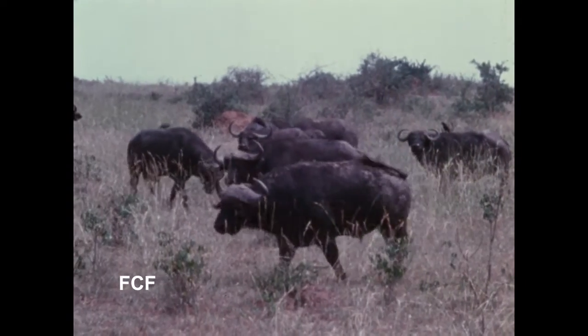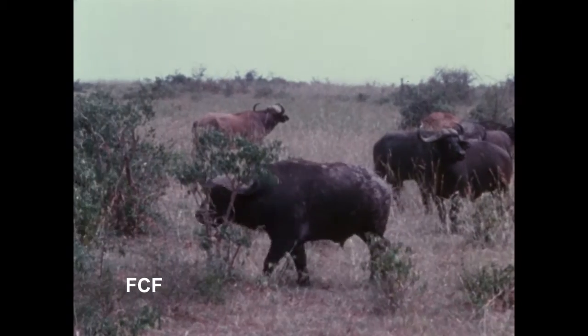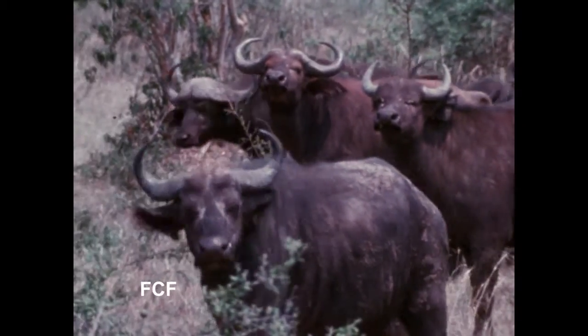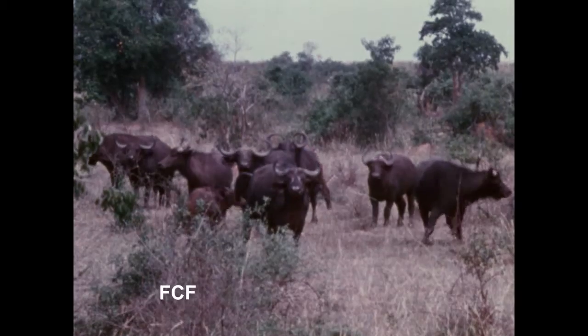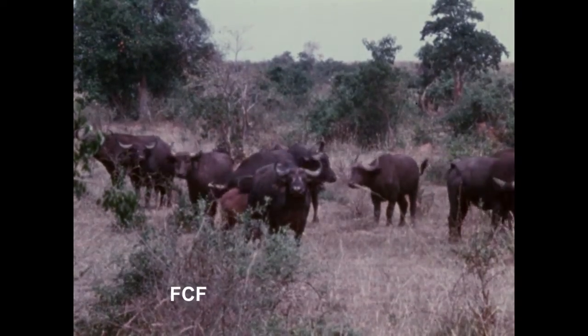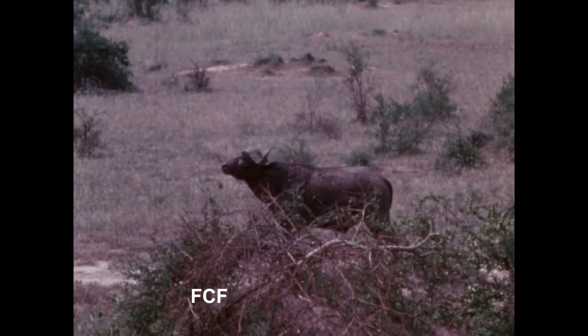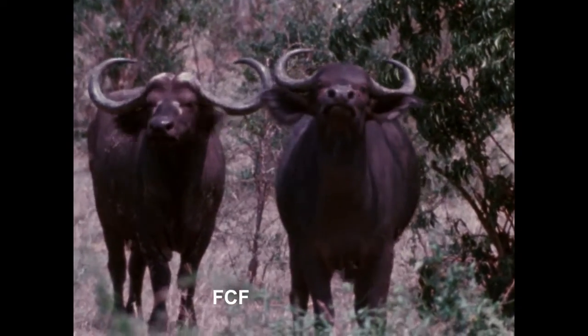One animal being studied is the Cape Buffalo. The Cape Buffalo can weigh a ton — as much as a car — yet they are very agile. Their horns are dangerous, and when they are wounded they will attack men or lions. If you were a scientist, what methods would you use to study this dangerous animal?